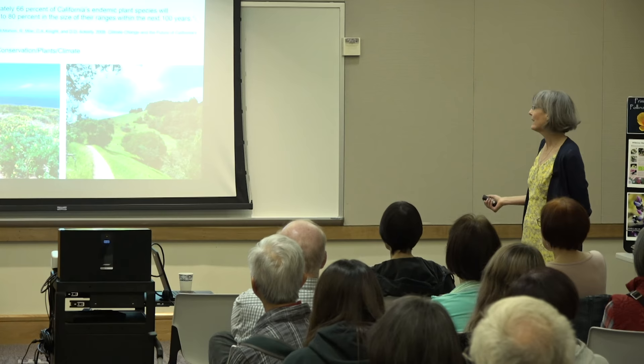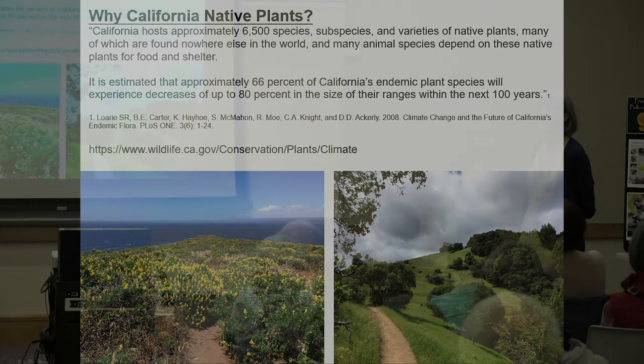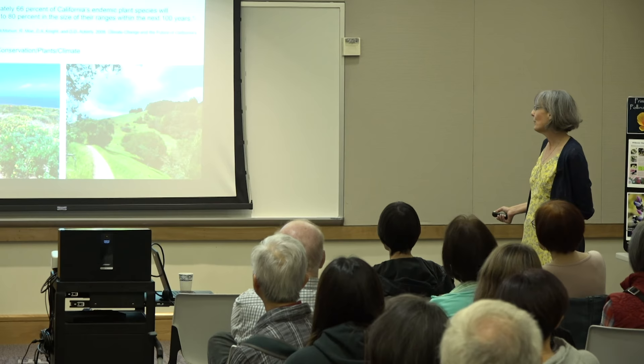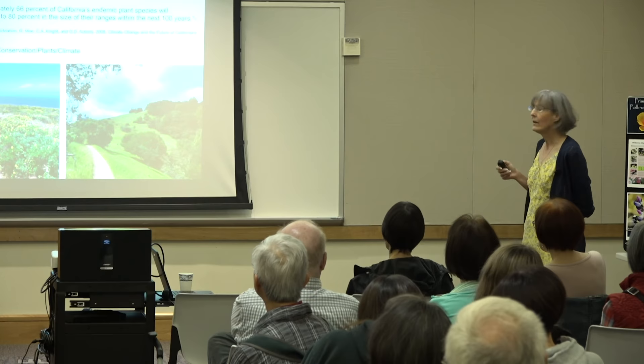California hosts approximately 6,500 to nearly 8,000 species, subspecies, and varieties of native plants, many of which are not found anywhere else in the world. Many animal species depend on these native plants for food and shelter. It's estimated that 66% of California's endemic plant species will experience decreases of up to 80% in the size of their ranges in the next 100 years. This is a prediction — we can change the future. Here are examples of our different ecosystems: the tip of Point Reyes and Bodega Head with sand and lupins, very different from Edgewood Park's oak chaparral.